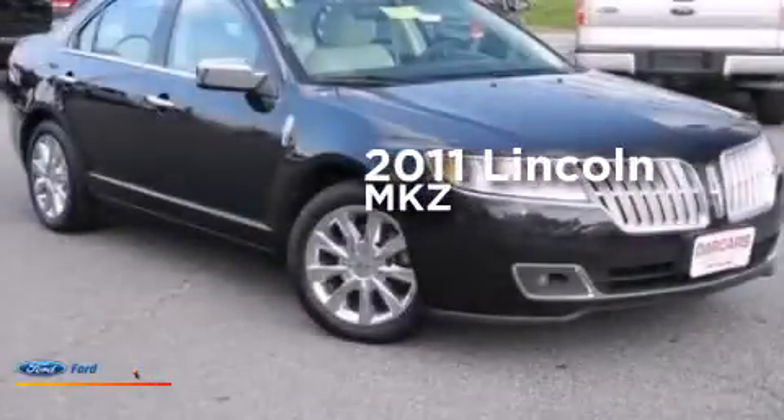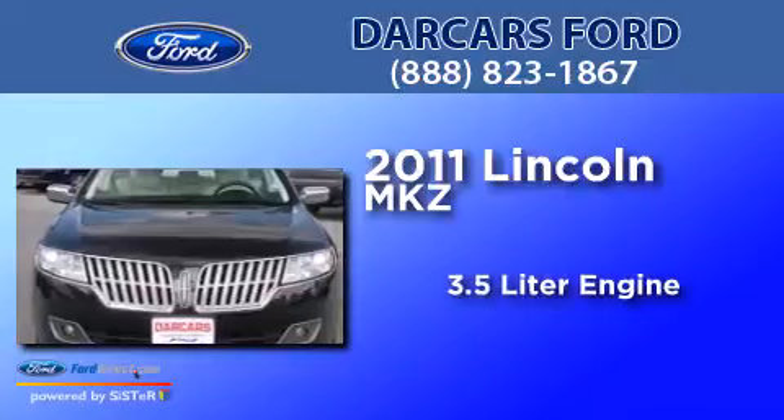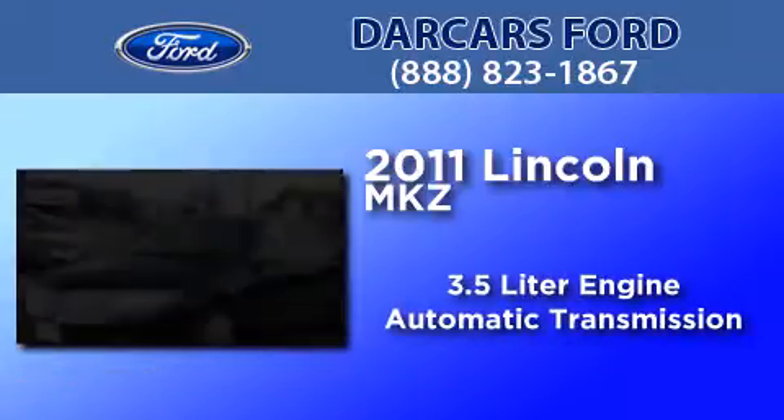This is a 2011 Lincoln MKZ. It features a 3.5 liter engine, an automatic transmission, and a clean non-smoker interior.